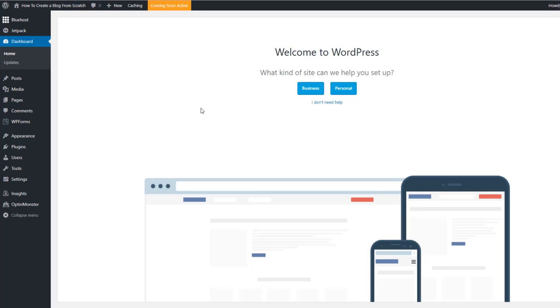A few moments later — I've inputted my payment details and chosen a password. After entering your login details you choose a password, click login, and you'll be taken straight to the WordPress dashboard. Like I said, Bluehost does a one-click install for WordPress, which is exactly why I recommend it. Here is the dashboard — this is where we're going to be creating our blog.